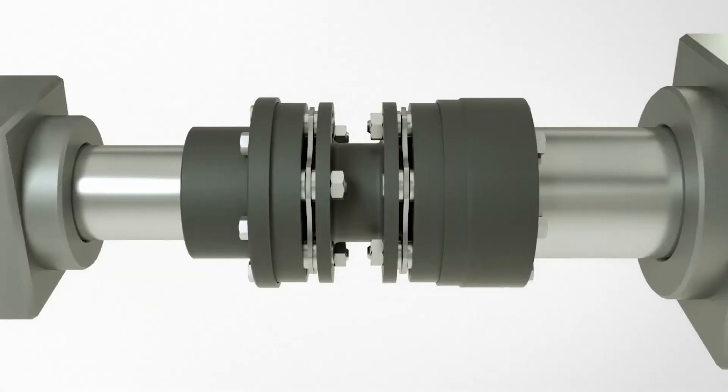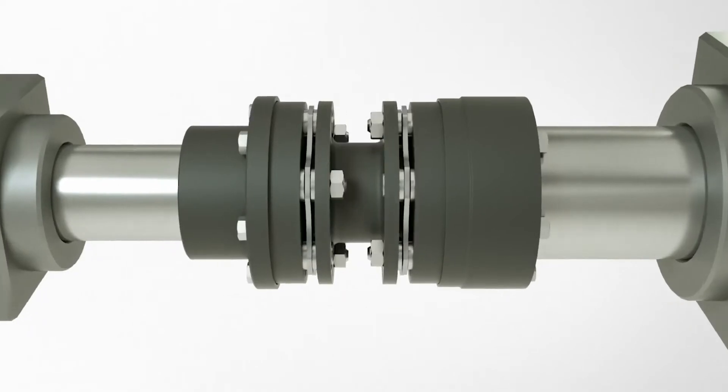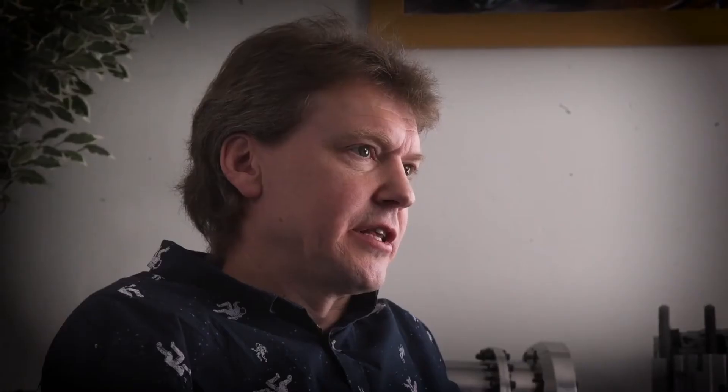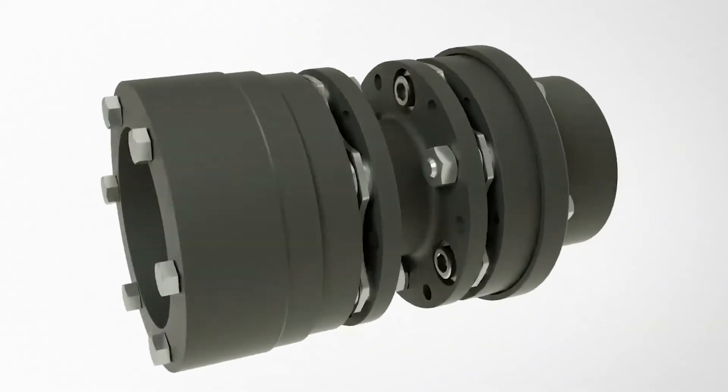John Crane Metastream couplings are also designed to minimise failures, and also include safety features so that in the case of an overload condition, damage to the equipment is minimised.